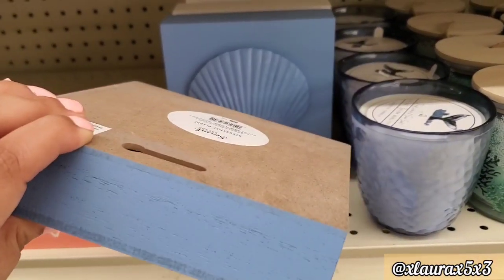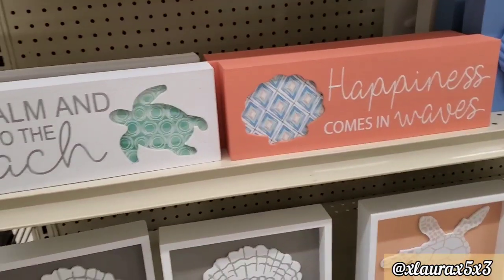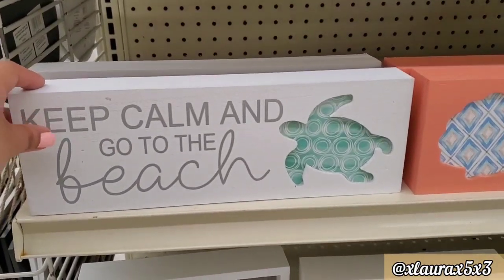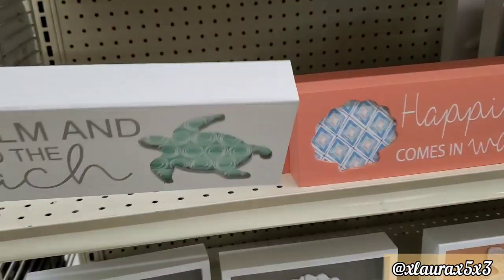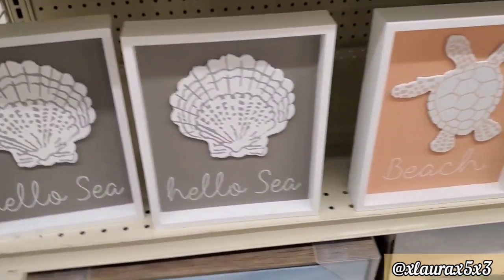This sign here is priced at $5. There's also the sea turtle version. These signs — 'Keep Calm and Go to the Beach' — $5 as well. They have the cutout. 'Happiness Comes in Waves.' 'Hello Sea' — $7.